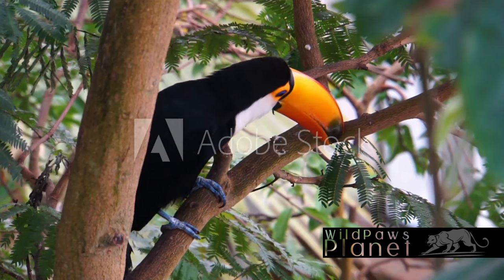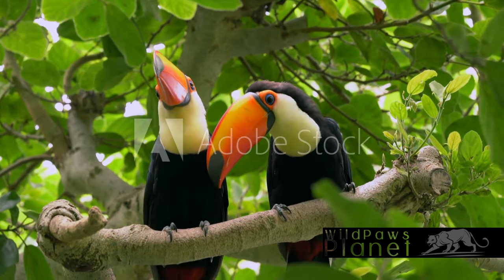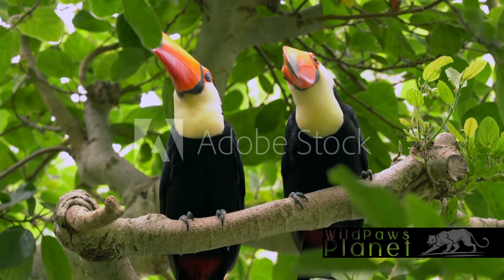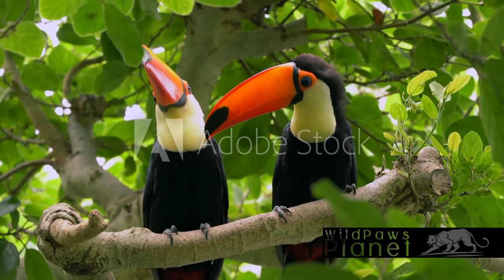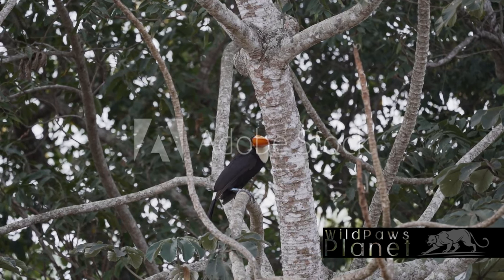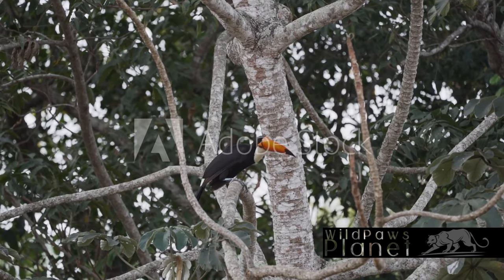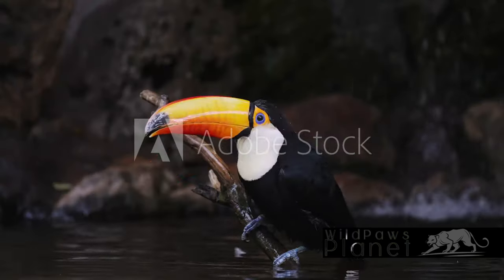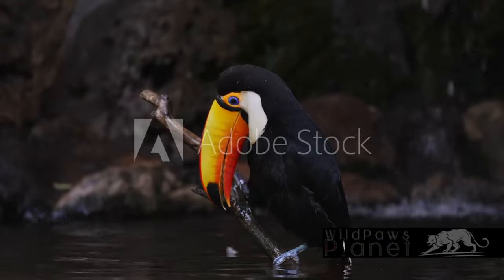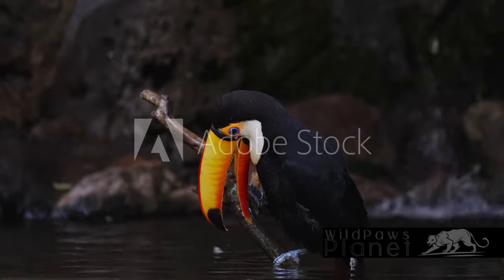Yet these magnificent creatures face significant threats. Habitat destruction, often due to deforestation, and the illegal pet trade are jeopardizing their existence. This not only puts the Toco Toucans at risk but also the very equilibrium of the ecosystems they help sustain. This underscores the urgency of conservation efforts. Protecting the Toco Toucan is not just about preserving a beautiful bird — it's about safeguarding the health and diversity of our rainforests. Toco Toucans play a vital role in maintaining our world's rainforests, and that's something worth chirping about.